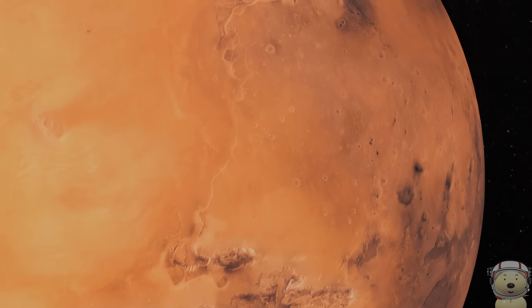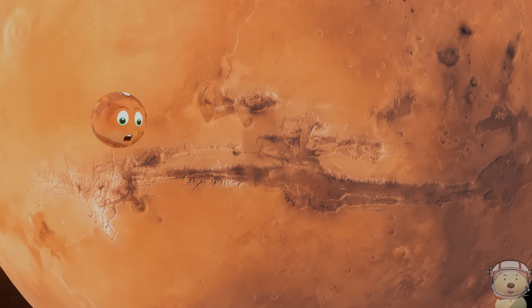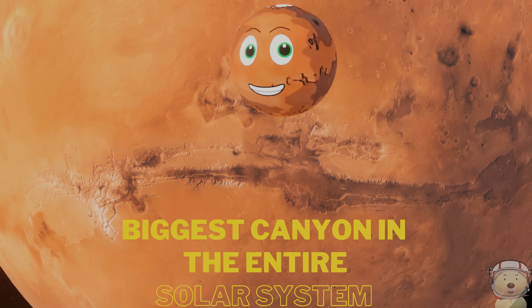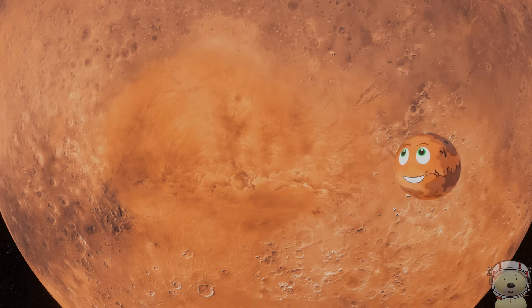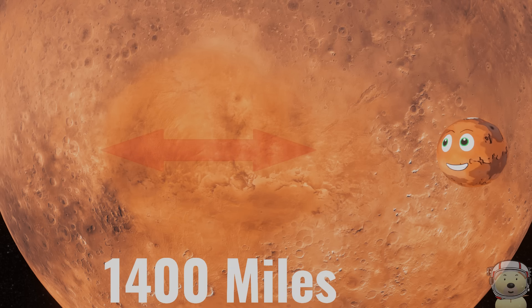Next, we go to Valles Marineris, a canyon system that is up to 4,000 kilometres long, 200 kilometres wide, and 10 kilometres deep — making it the biggest canyon in the entire solar system. And lastly, Hellas Planitia, a huge impact crater that is about 1,400 miles wide.